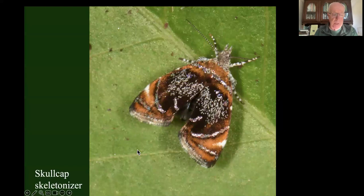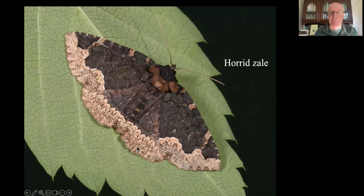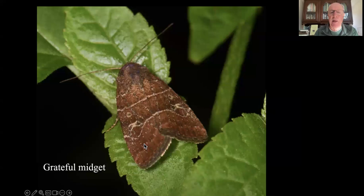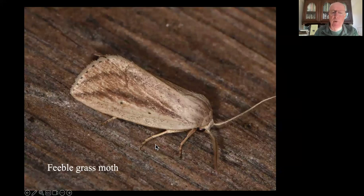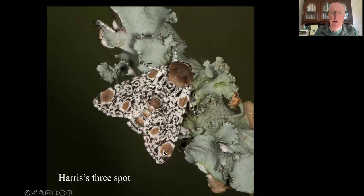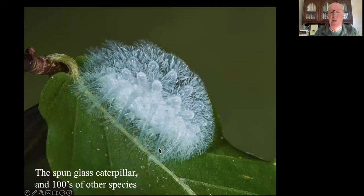Many of these are interesting things with great names, like the chinkapin leaf miner, the skullcap skeletonizer, the neighbor, the little devil, the forgotten frigid owlet, the visitation moth, the obtuse yellow, the explicit arches - and yes, there's an implicit arches as well - the snowy shouldered eclaris, the grateful midget, the morbid owlet, the pink shaded fern moth, the feeble grass moth, the scribbler, the lemon plagotus, the cynical quaker, the showy emerald, the green marvel, Harris's three spot, the old wife underwing, the tufted bird dropping moth, the hog sphinx, and the spun glass caterpillar. There are hundreds more species that have come to the plants we put back.